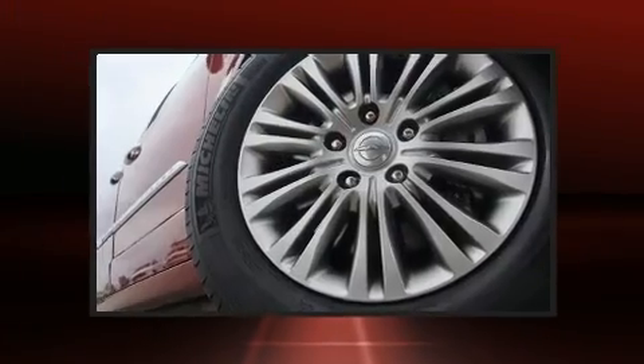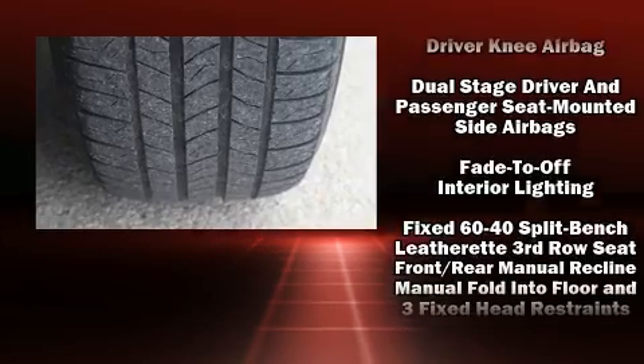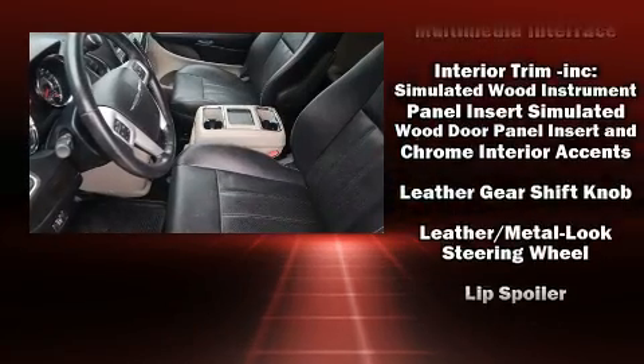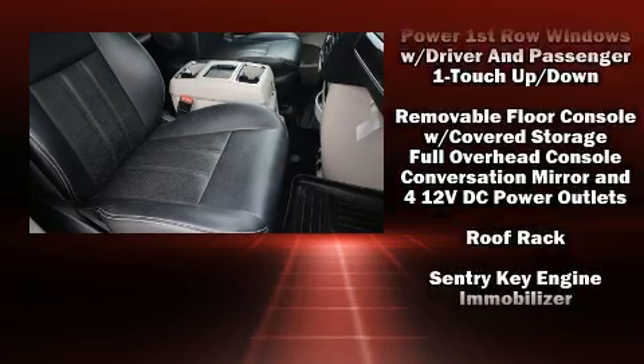Chrysler also prioritized safety and security by including dual front impact airbags, a panic alarm, and four-wheel disc brakes with ABS. With electronic stability control supplementing mechanical systems, you'll maintain precise command of the roadway.